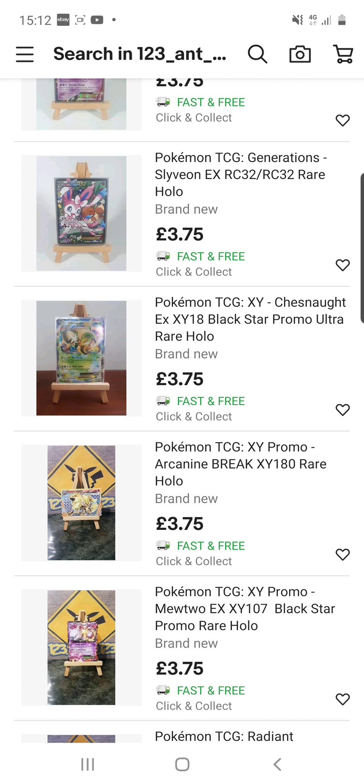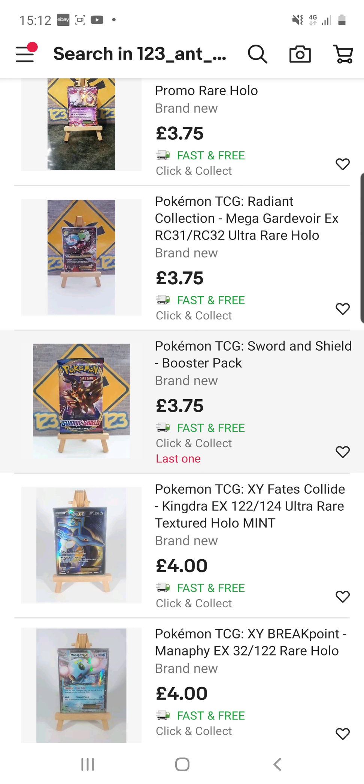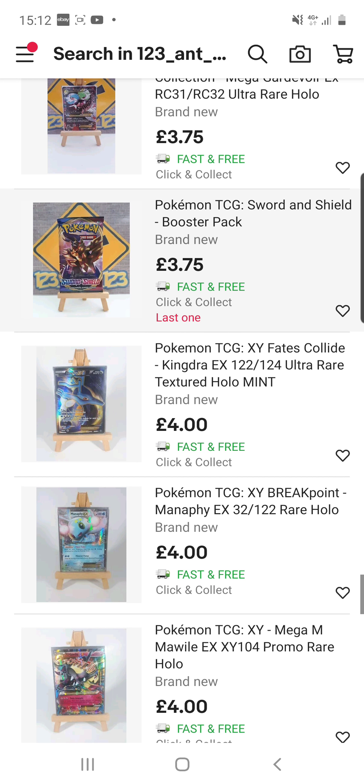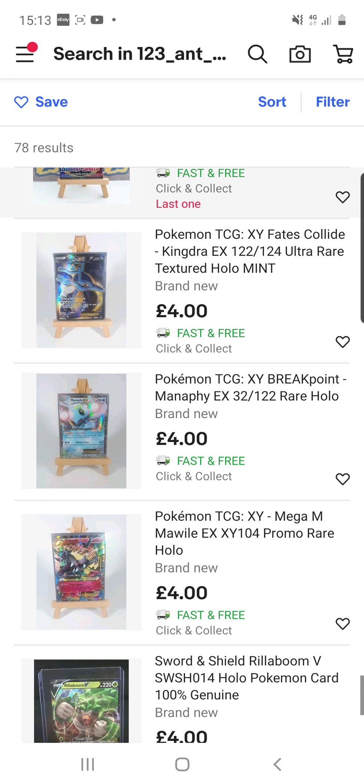I've had a couple of exchanges with him through email and he seems like a really nice, fair person. I respect people who make use out of their hobby and give people a good deal, and I believe that is what he's doing. As you can see, you can buy Sword and Shield booster packs for £3.75, which is cheaper than my corner shop where they're £3.99.